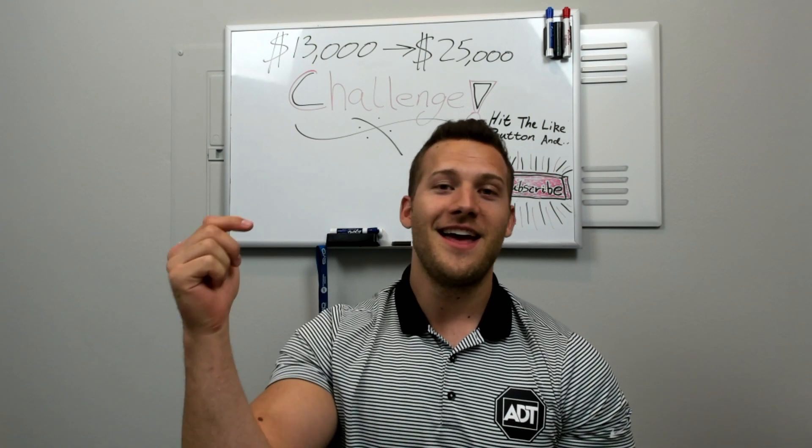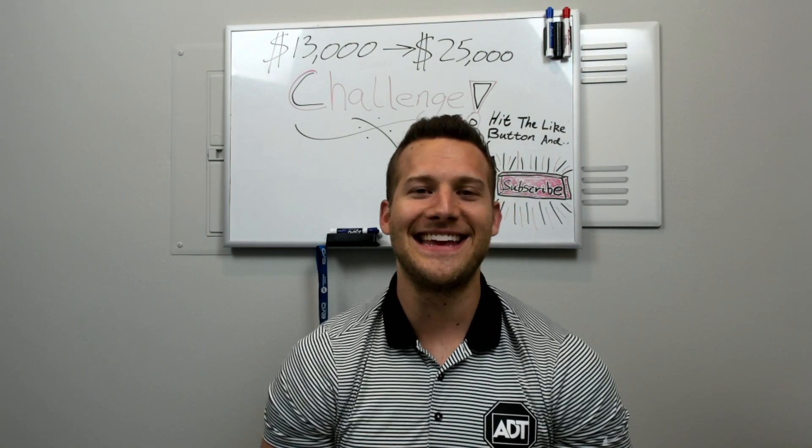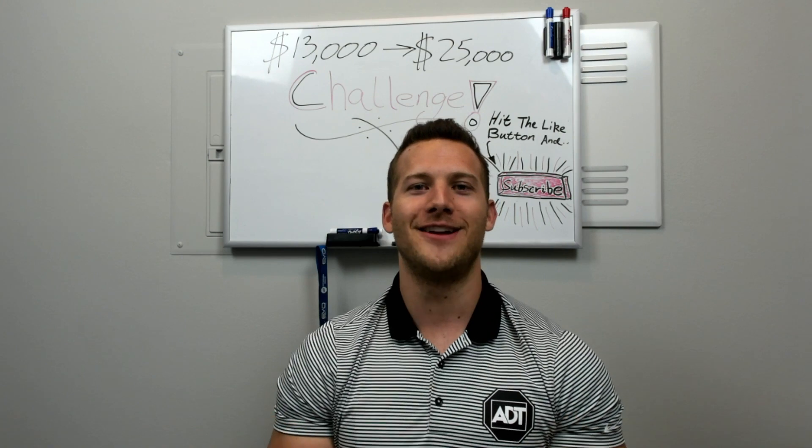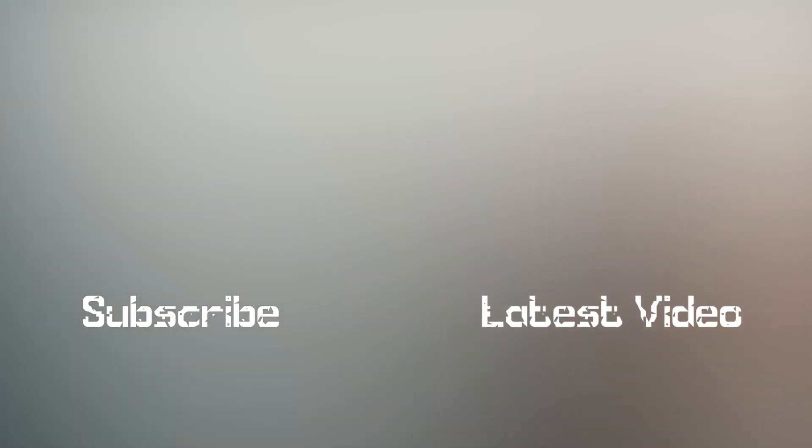If you have any questions or comments, leave them down in the comment section. I'm excited to get this small account challenge rolling here on Young Money Investments. I'll talk to you guys later. Bye.